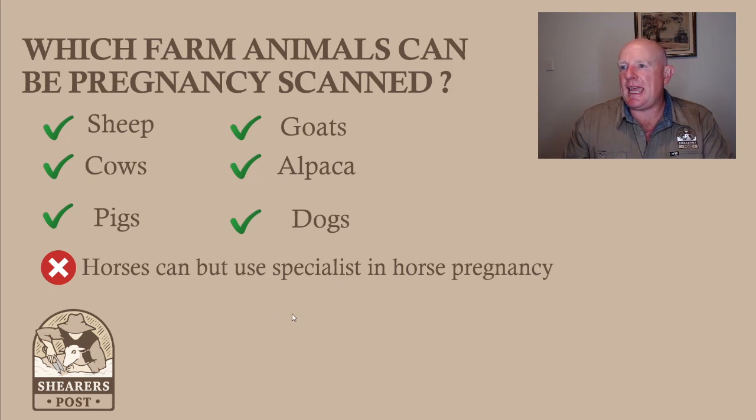Which farm animals can be pregnancy scanned? All of the above, ticked green: sheep, cows, pigs, goats, alpacas, dogs.